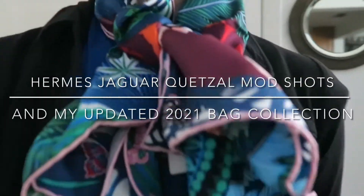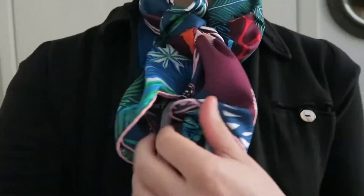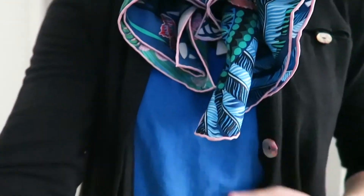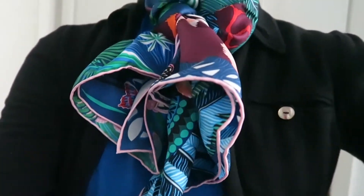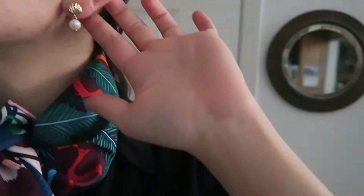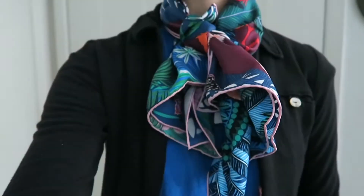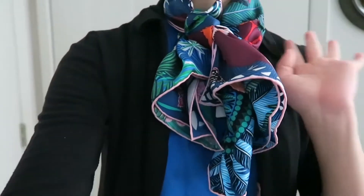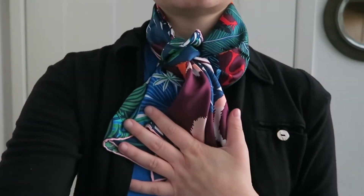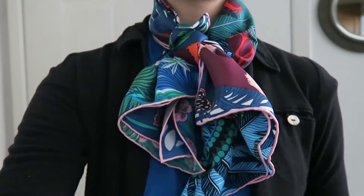Hi guys and welcome back to my channel. Today I have a Hermes Jaguar Quartzel scarf and that's really dressed up my outfit with a blue shirt and a black cardigan. I have pearl earrings today and this just really helps pull everything together. So if you're going to invest in a scarf, Hermes scarves are definitely a great investment.